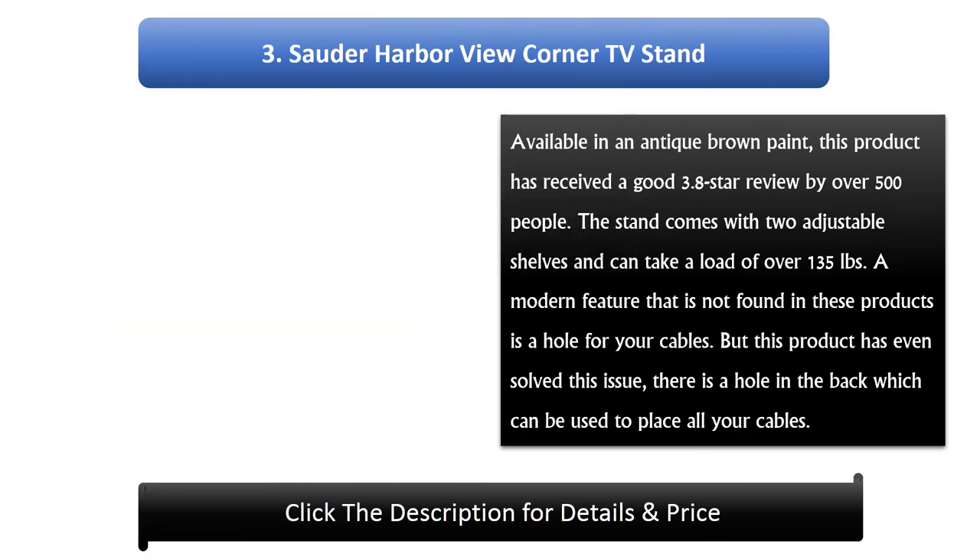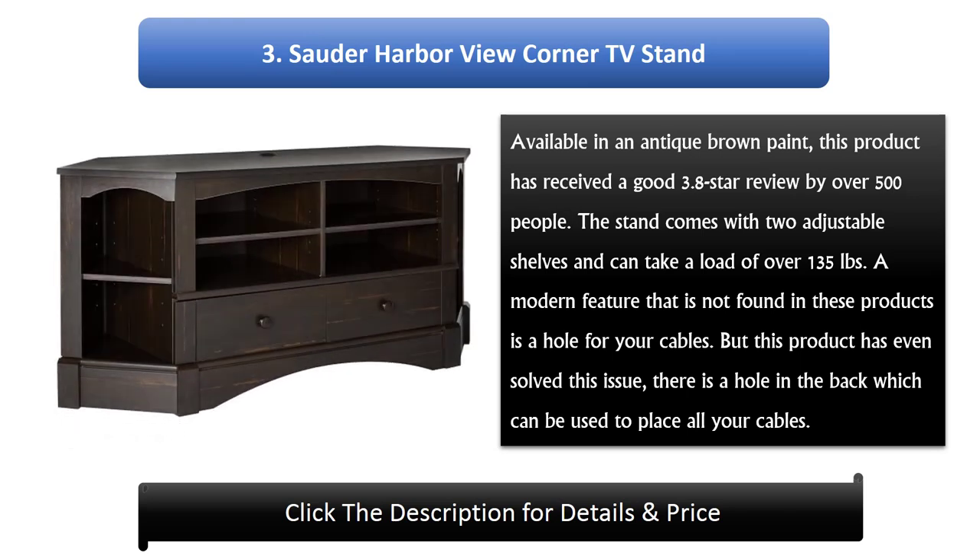Number 3: Zordiharberview Corner TV Stand. Available in an antique brown paint, this product has received a good 3.8 star review by over 500 people. The stand comes with two adjustable shelves and can take a load of over 135 pounds. A modern feature not found in most products is a hole for your cables — this product has solved that issue with a hole in the back for cable management.